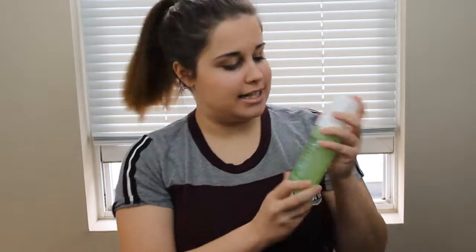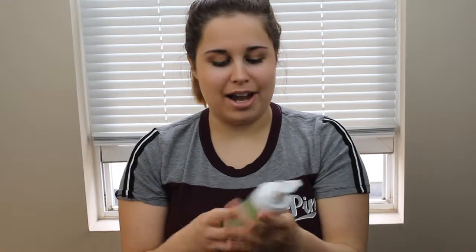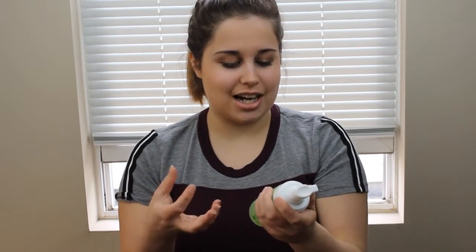So first we have the Simple Foamy Cleanser. You take this little thing off and it comes out foam, kind of like a soap. I really enjoy this one. I just think it cleans well and I like Simple products, mostly because Simple is chemical free. Also they're dye free and perfume free, so they're good for sensitive skin. That's why they're called Simple, obviously.